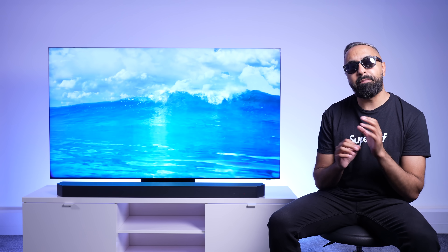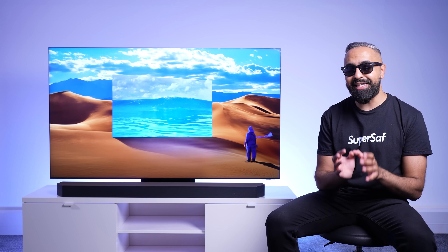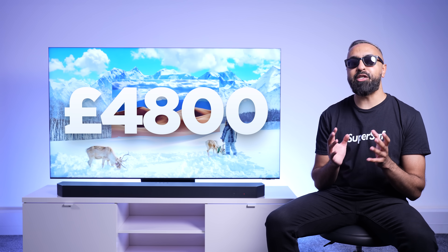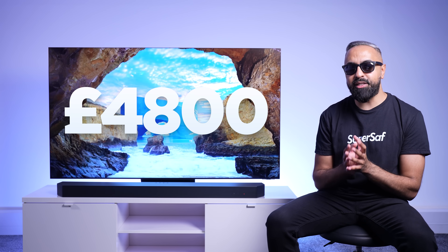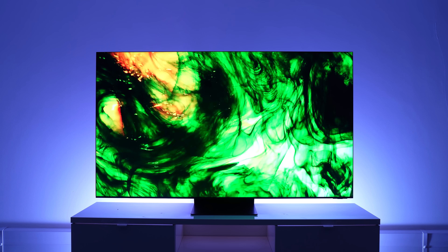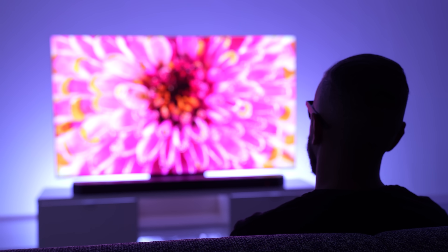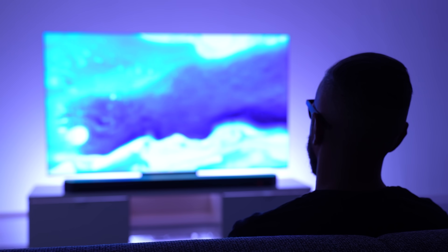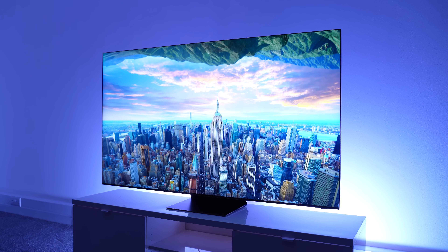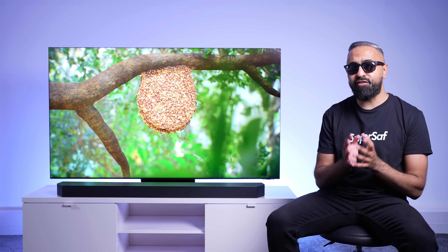Let's talk about pricing. Being the 2023 flagship 8K Samsung TV, at the time of this video, the Samsung Neo QLED 8K QN900C starts at around £4,800, which I know is a lot. But considering the picture quality and the features it has, and the fact that it is future-proof and will last you many years, if you're looking for one of the best TVs you can buy right now, this is it. I'll leave some links down in the description below if you're interested. There are currently some offers on Samsung.com, like getting a free Galaxy Z Flip 4 with the purchase of the QN900C.